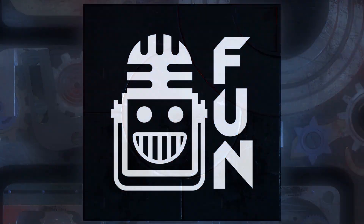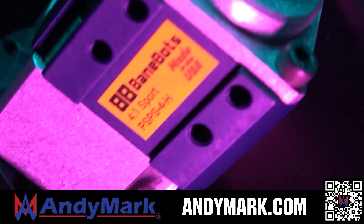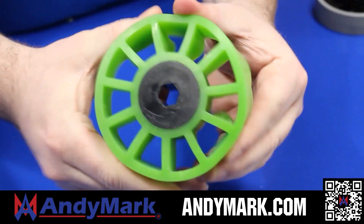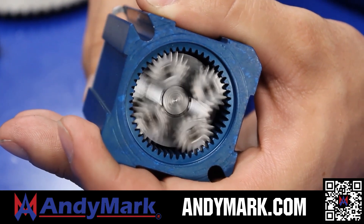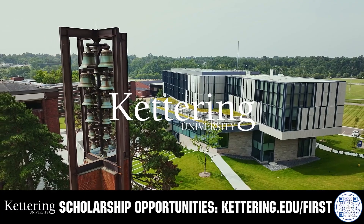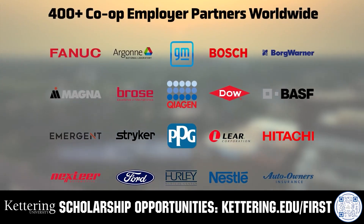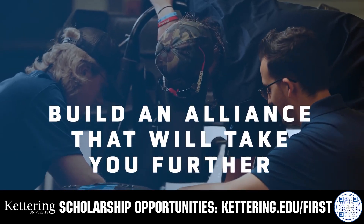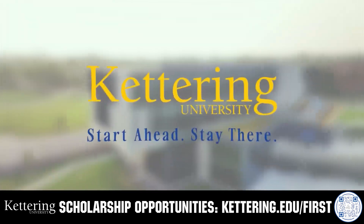This video on Fun is brought to you by viewers like you and in partnership with the following. AniMark provides superior service with the reliability that teams expect. Check out their sport gearbox and ratchet sport options and their tried and true compliant wheels used by teams all over the world — head to AniMark.com. Kettering University's cutting-edge programs and experiential co-op model blend the professional and academic worlds, offering hands-on learning. Get more information at Kettering.edu/first.